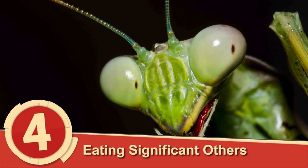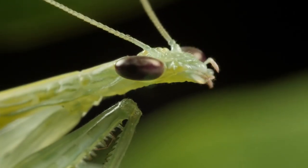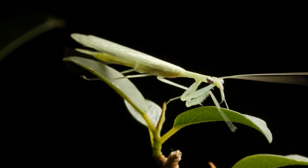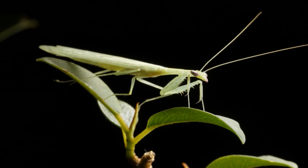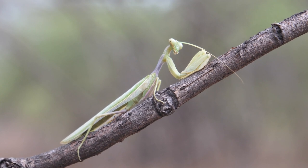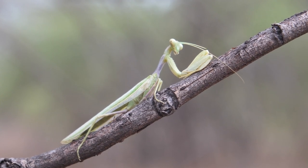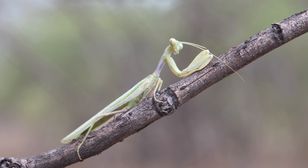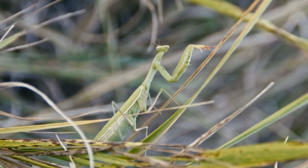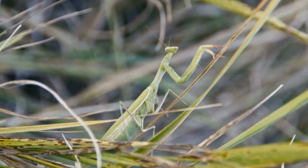Number 4: Eating Significant Others. You've probably heard about how the praying mantis eats its partner after copulating. To humans, this seems criminal, but in reality it's a tactic to survive. After copulation, the female needs all of the extra nutrition she can get to lay the eggs, and she doesn't exactly feel like hunting — so she grabs the closest thing around. So maybe it's not so much a murder as a sacrifice. Despite popular belief, nearly 80% of males will make it out alive.